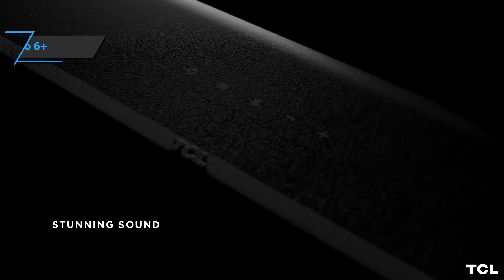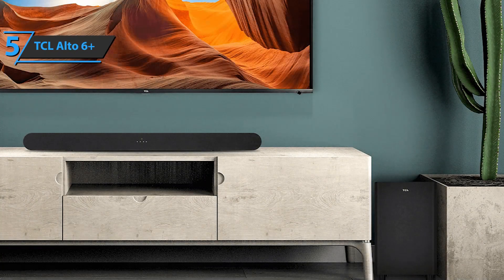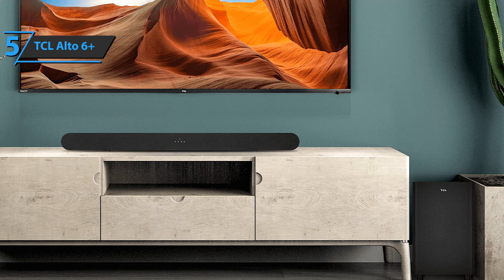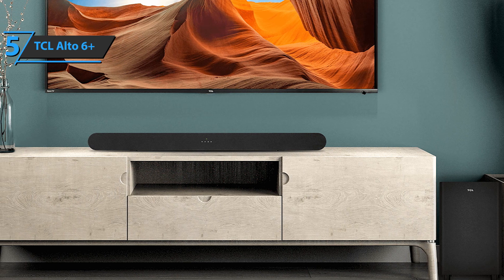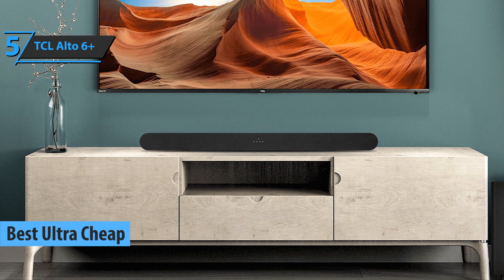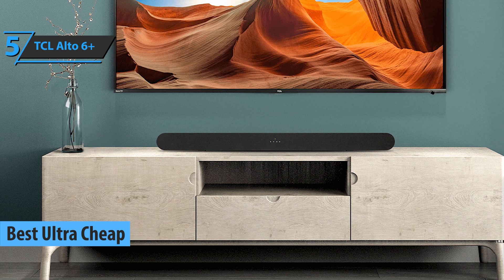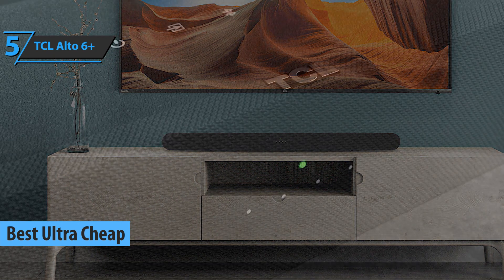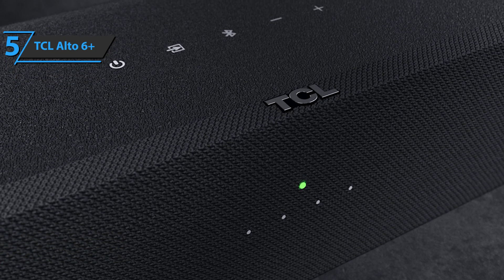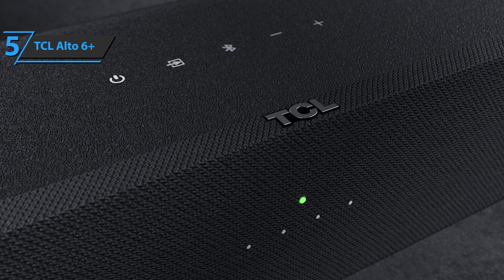If you're looking not just for any budget item but the cheapest of the cheap — the absolute lowest price that will still deliver the goods and cover all the key points — we say check out the TCL Alto 6 Plus, the best ultra-cheap budget soundbar available on the market in 2021. Switching from TV to cinema is now possible on a budget with the TCL TS6110 soundbar, a slim speaker designed to enhance your home theater.